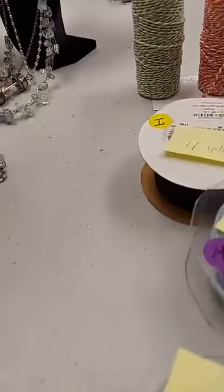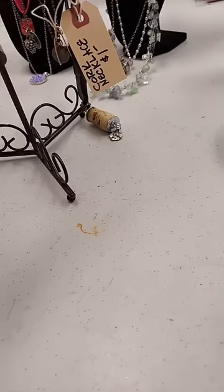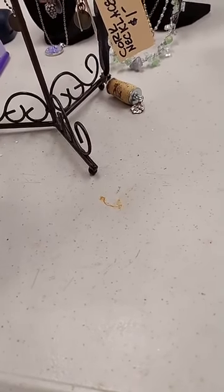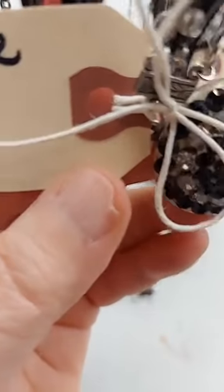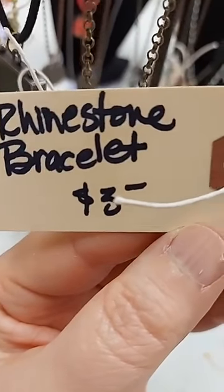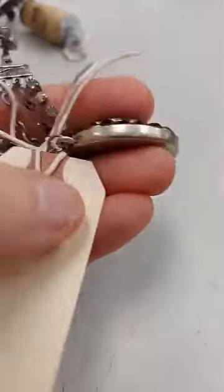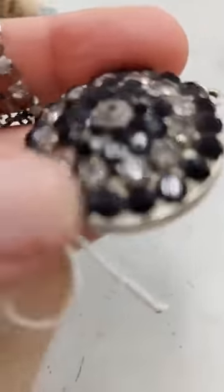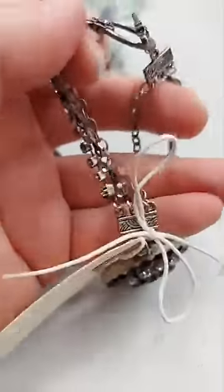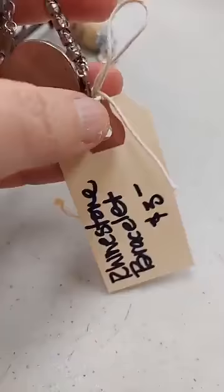Now I have some jewelry samples — some from classes, some from when CHA was still going on. These don't have numbers but they do have names. First is the rhinestone bracelet for $3 — it uses crystal chatons set in two-part clay and rhinestone chain, made into a bracelet. You could break this apart and use the pieces in other things.